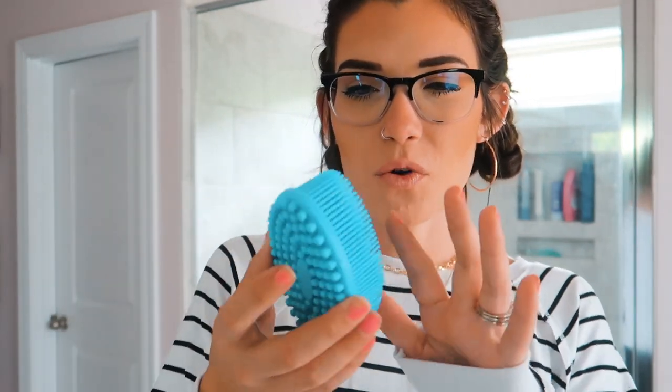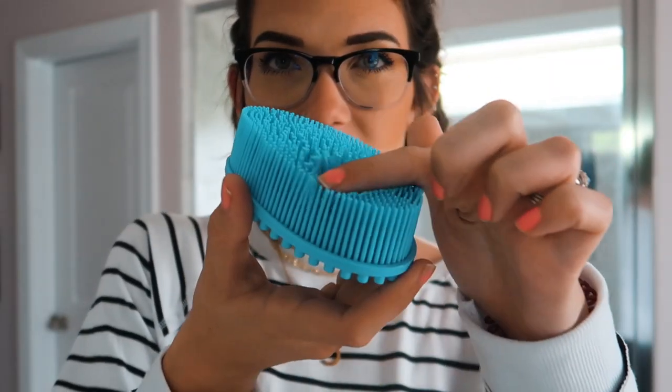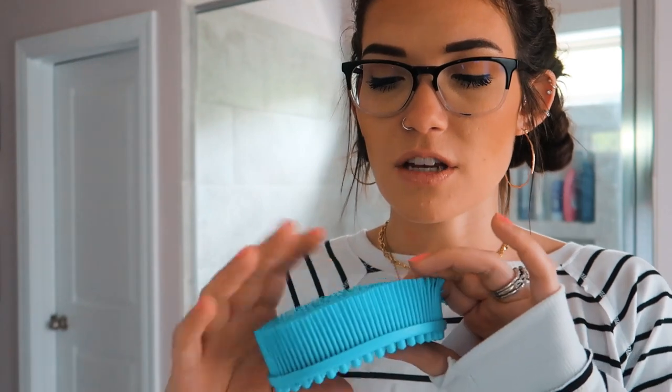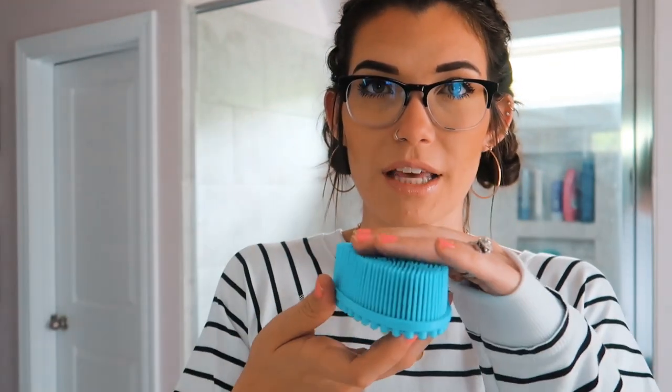The next item is this silicone body scrubby — it's literally wet right now because my husband just took a shower. It has these really super soft, thin little bristles, and the top is a slightly harder stubby plastic. We've had this for probably over a year and my husband uses it every single time he showers instead of a loofah. With loofahs, we felt like we were constantly replacing them every couple of weeks because they get stretched out and gross.